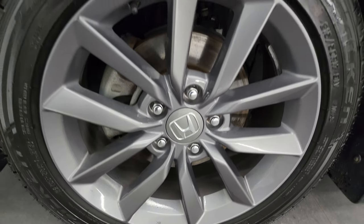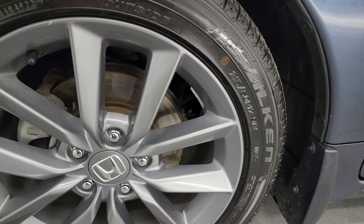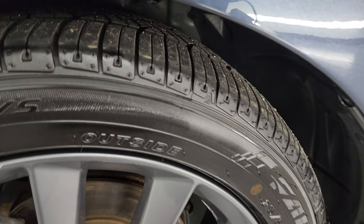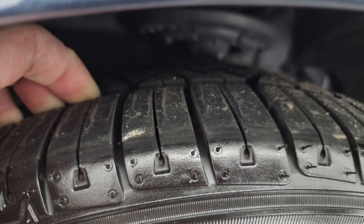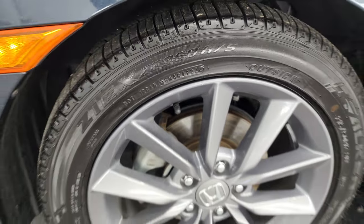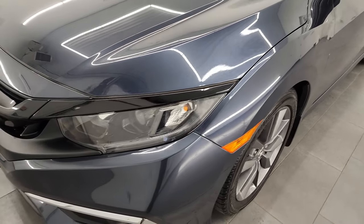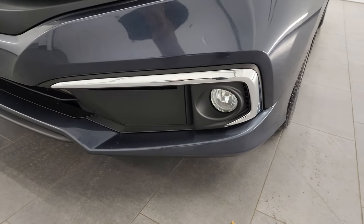This one comes with these 17-inch painted alloy wheels and it has Falcon ZX tires on here. These are 215-50R17s and I would say just about all the tread left — 90% or better would be my educated guess. Front fender is in really nice condition. I didn't see any major dents or dings on there. It does come with the LED headlamps, LED running lights, and fog lights.